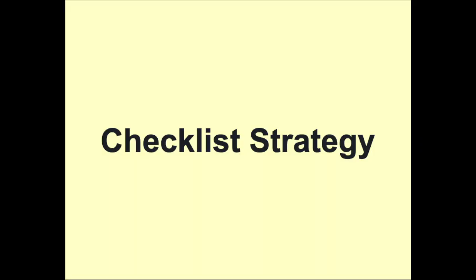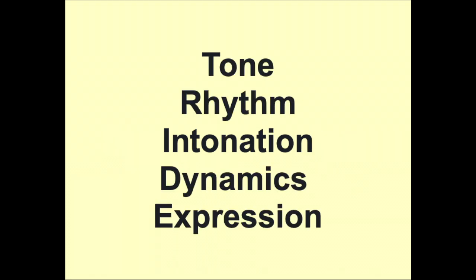You can also use the checklist strategy of elements. Here is the list of five elements: tone, rhythm, intonation, dynamics, and expression. Play and record the excerpt. Using memory, which do you think was your strongest element from the list? Which was your weakest? Check your recording to see if you agree. Now play again, consciously thinking about raising the weakest element to the level of the strongest.